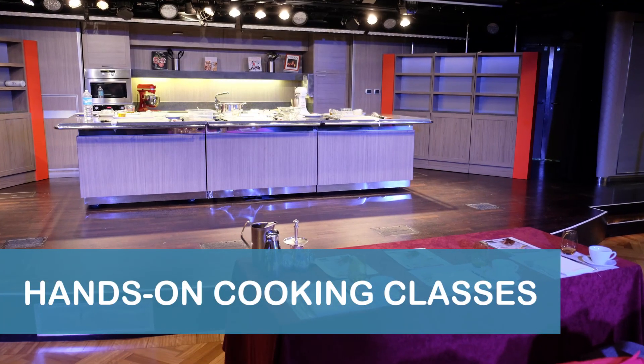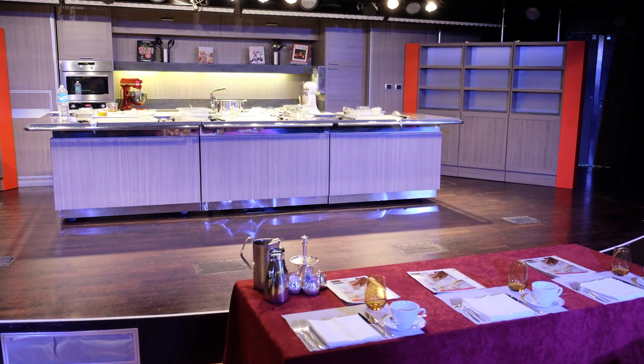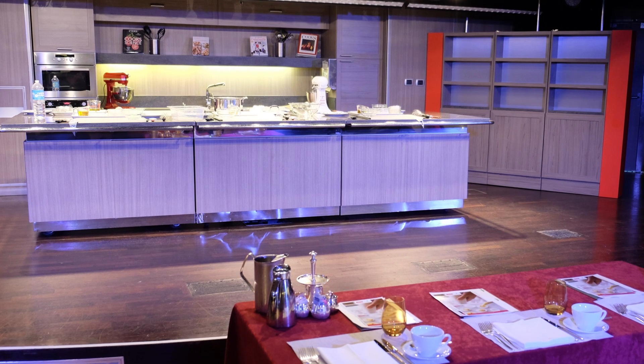Just like the complimentary demonstrations, the hands-on cooking classes also feature an America's Test Kitchen chef leading the instruction, incorporate pre-recorded video content from the show, and provide recipe cards to take home.